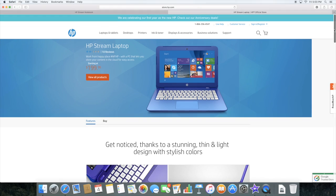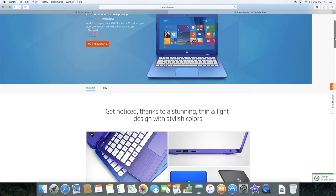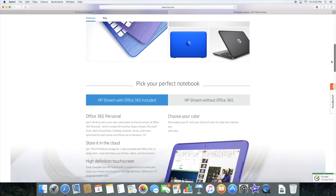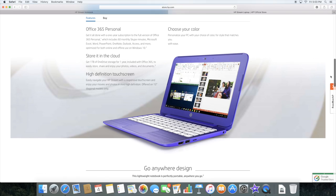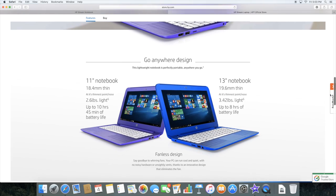Now believe it or not, the HP Stream laptop is available for under $200. It's thin, lightweight, and sleek, and comes with Office 365 Personal included for one year, so you have access to Word, Excel, PowerPoint, and any of the programs that you might need.